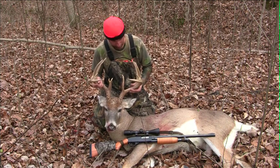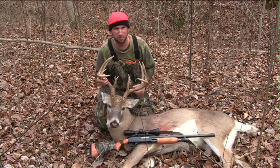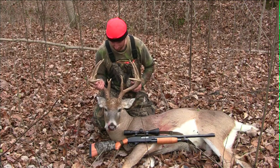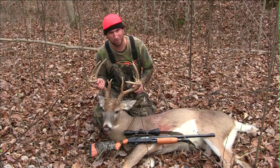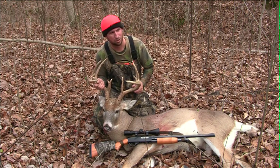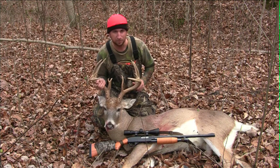Well folks, here he is — a nice Indiana 10, well maybe a 12, he's got split brow tines. On the way in this morning, we laid out some dominant buck on some scrapes. I hadn't seen this buck this year, but I heard there was a nice 8-pointer with a drop tine running around. I knew this was a shooter, so I didn't hesitate. It just took me a while to get the camera on, as you've seen — a little shaky footage. That's what happens filming by yourself. And it paid off.